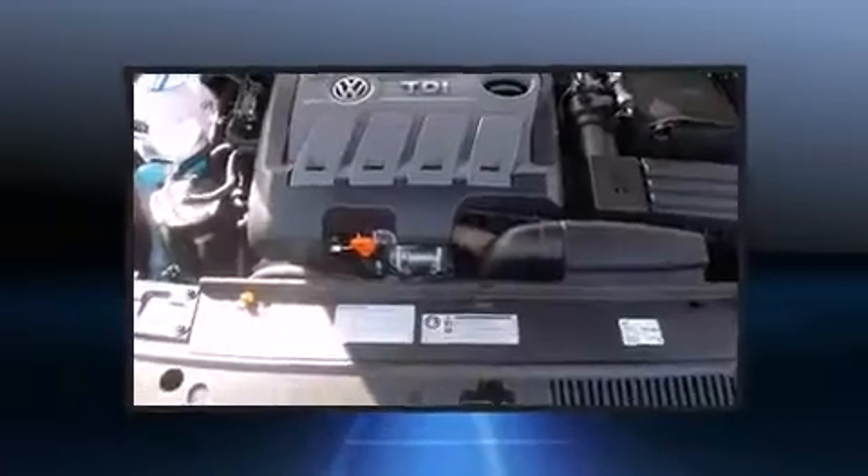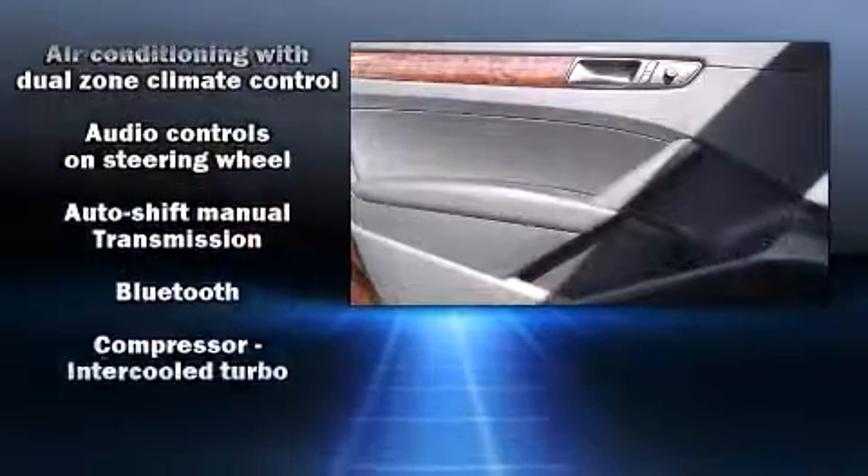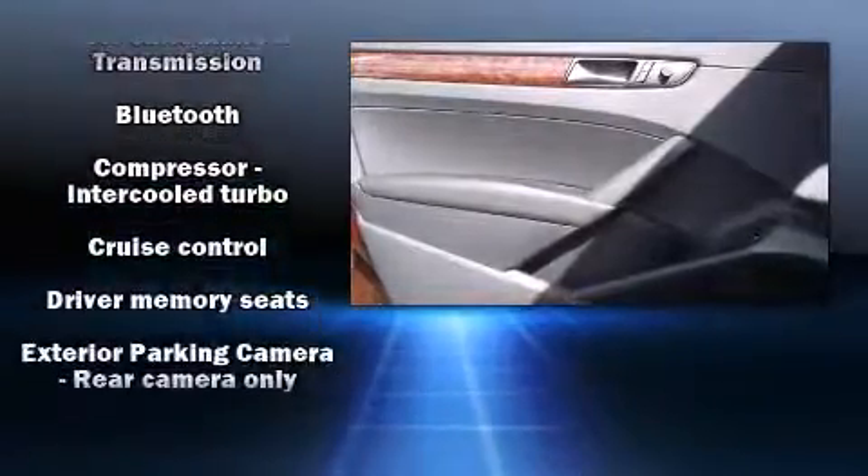Leather upholstery, a tachometer, front dual-zone air conditioning, power moonroof, power door mirrors and heated door mirrors, and power front seats.